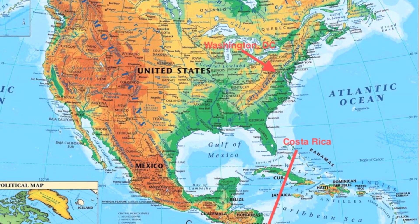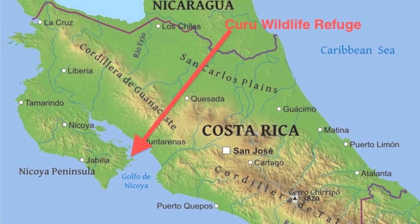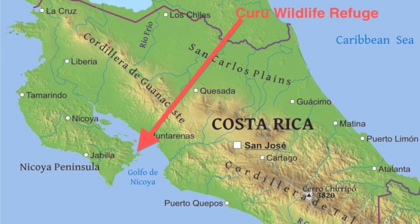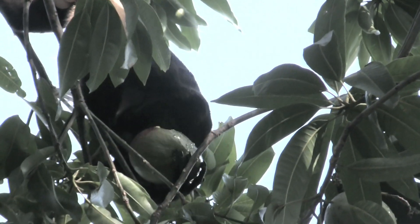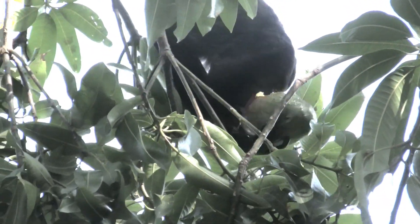In warmer climates, there are other kinds of trees that also need to get their seeds to the sun. Some of these trees rely on animals to eat the fruit and somehow move the seeds to a different place.